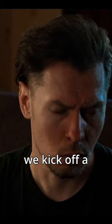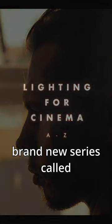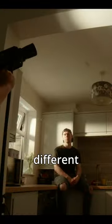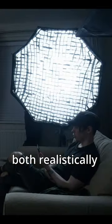Next week on my YouTube channel, we kick off a brand new series called Lighting for Cinema A-Z, exploring the different lighting tools and techniques employed in cinematography, helping to improve the ways in which you can tell a story with light, both realistically and stylistically.